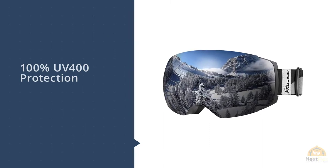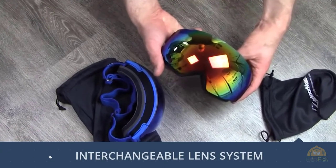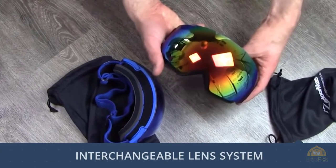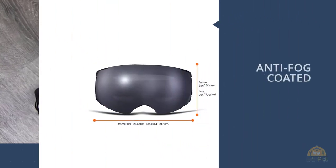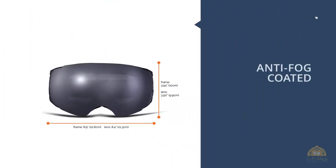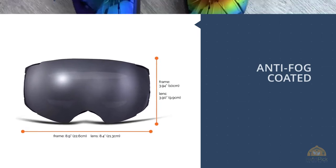All the features of high-end goggles — like VLT adjustable lenses, spherical shaping, and UV protection — are present here. One feature that is lacking, however, is the adjustable outriggers. In some cases this may cause the goggles to slip away from your face or warp when worn with your helmet. Some skiers are picky about this, and some are not.